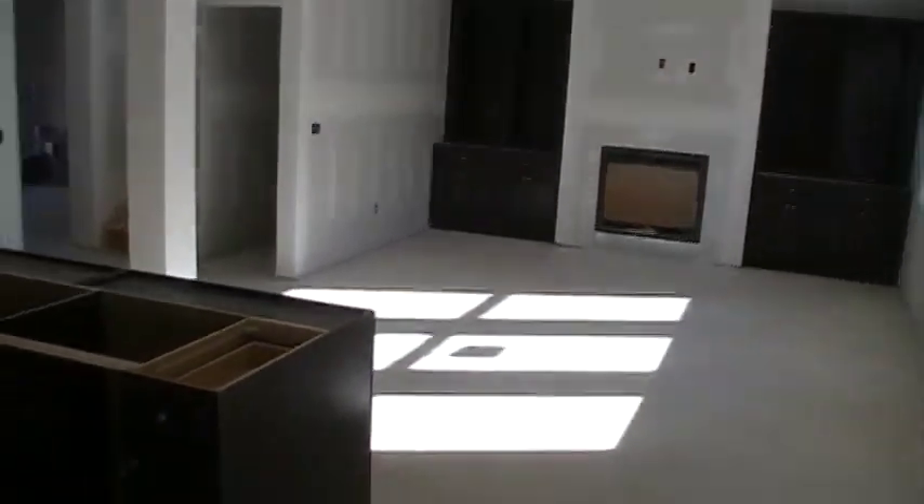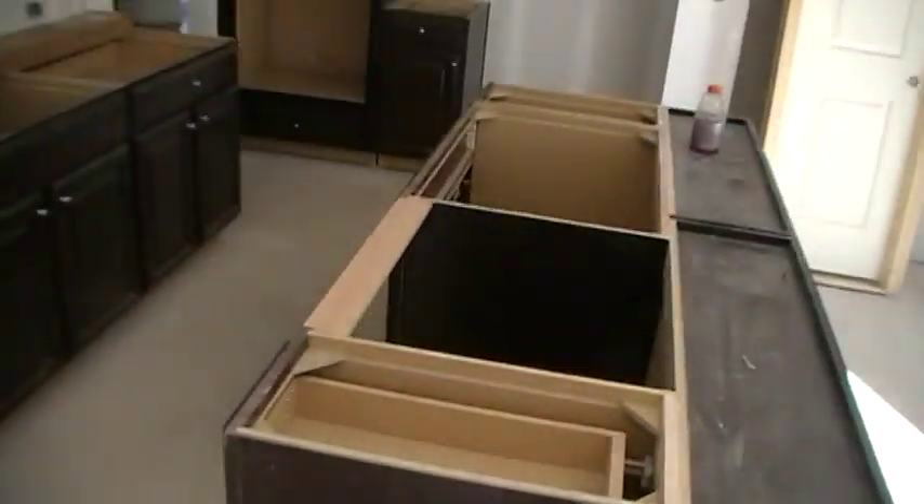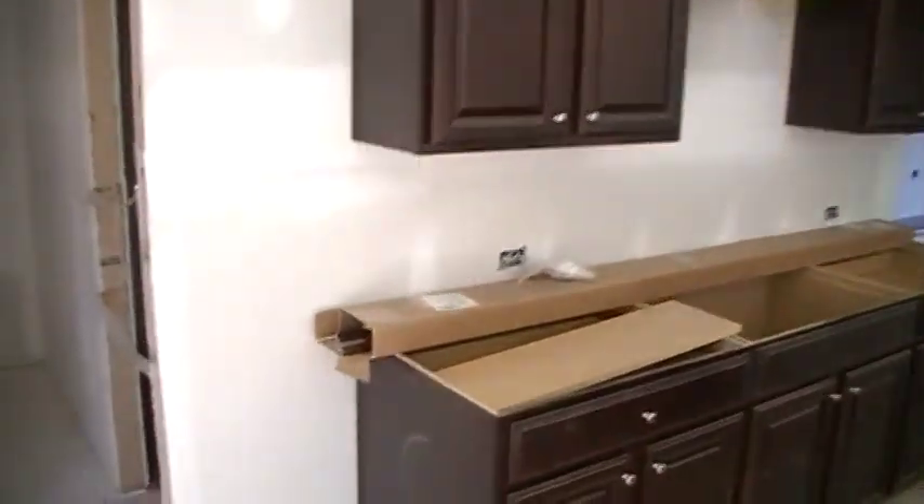Alright Dave, things are progressing right along. Here are your cabinets — cabinets in the kitchen. You even have tile in your bathroom. Oh, and look at all that — those are county approval stickers. Let's go upstairs.